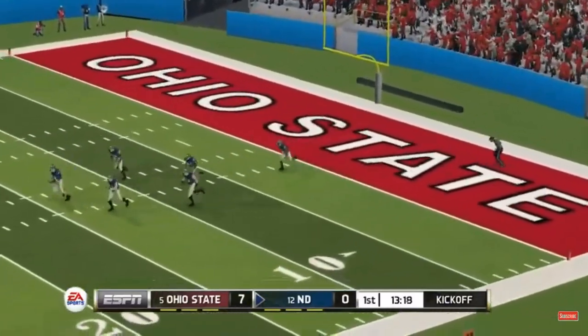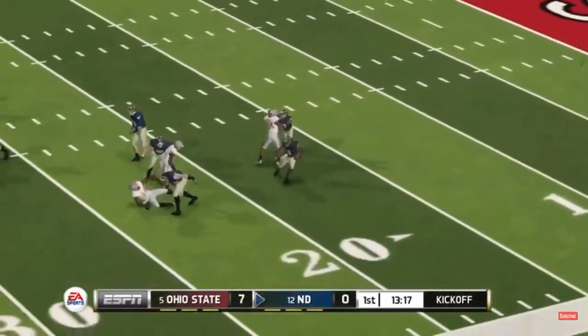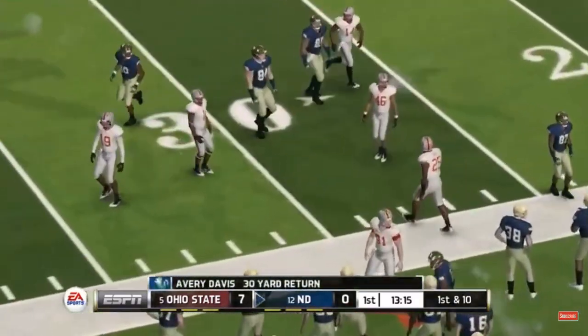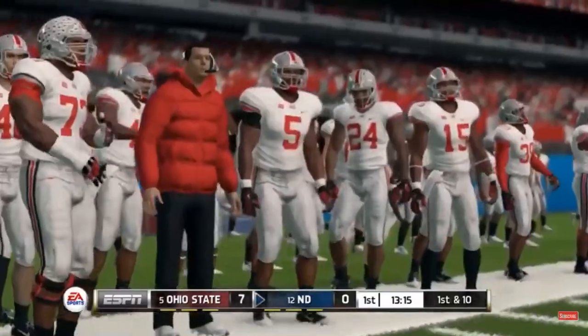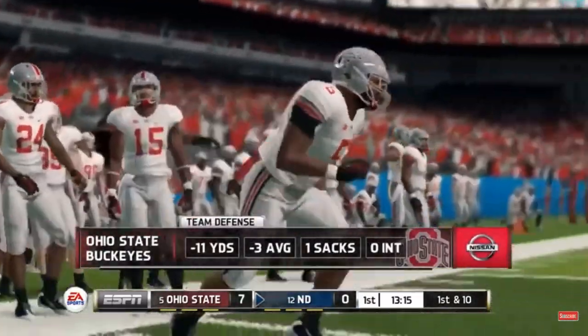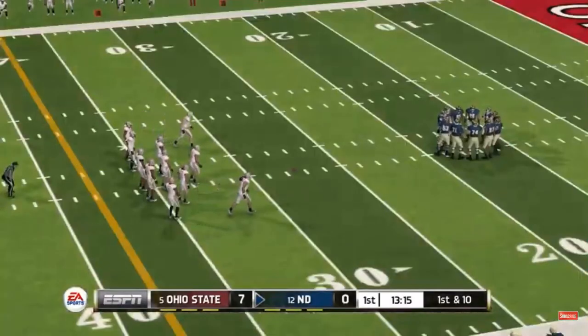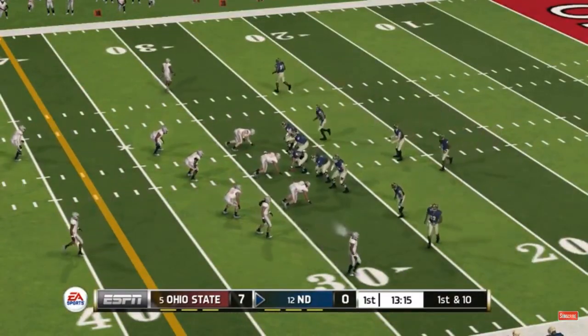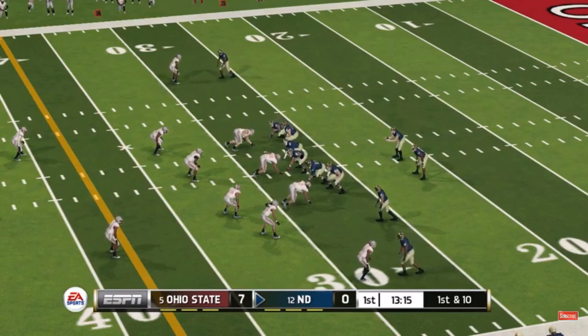Ohio State's looking right now like they've got all three phases working for them. It's early, but they are in control of this game. The defense seems to have a very good feel for what they're doing out there. The offense moved the ball down the field. Special teams — everything right now is really in sync for this team.